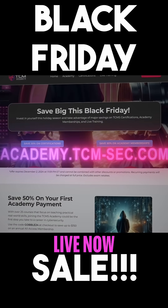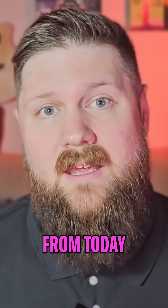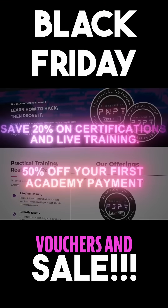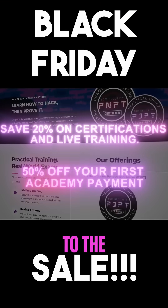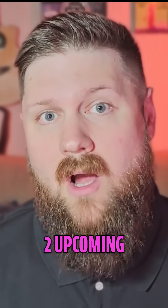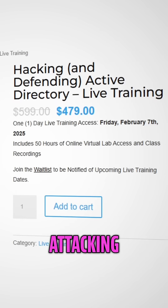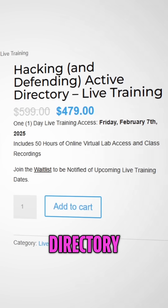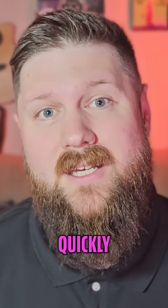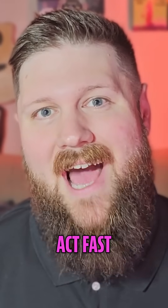Before we continue with the video, a very important announcement. The Black Friday discounts at TCM are live now. From today until December 2nd, you can get 20% off all certification vouchers and 50% off your first payment to the Academy. In addition, we have some special never-seen-before bundles on sale and discounts for our two upcoming live trainings: the popular Attacking and Defending Active Directory and our brand new SOC Level 1 Live. Seats to these trainings fill up quickly, so if you're interested, make sure to act fast.